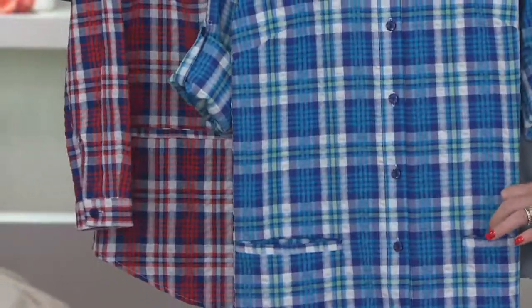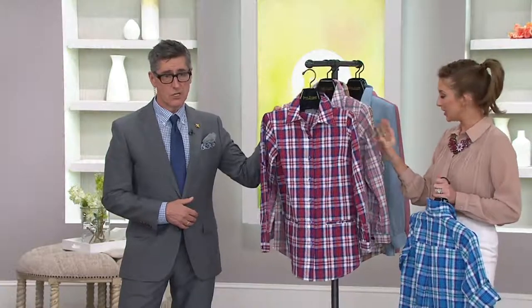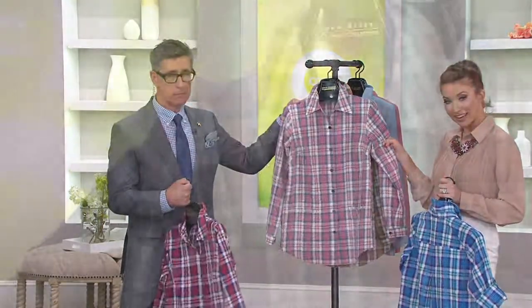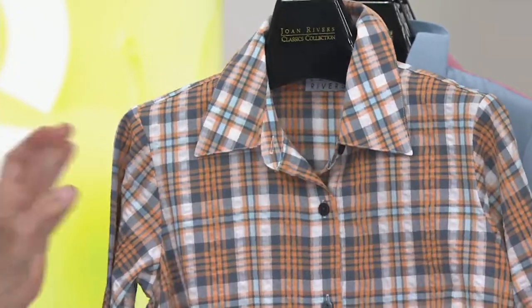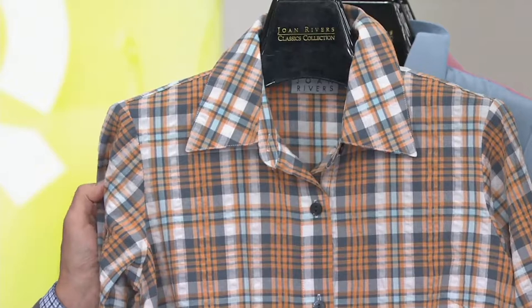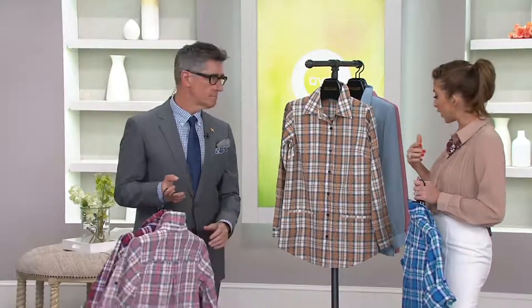Here's your turquoise and blue, extra extra small through 3X. Here is that red and navy — gorgeous. Then we have your pink and gray — I love that little hint of melon in there. And then your melon and charcoal, super pretty. Remember, if you want to pick up more than one, the buy more save more drops the price down to $50.36.